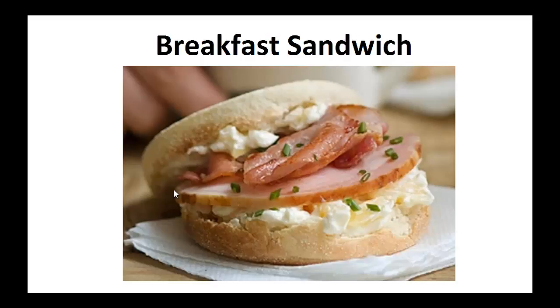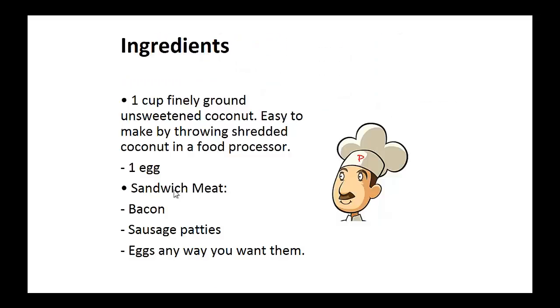Now on to the recipe — Breakfast Sandwich. Ingredients: one cup of finely ground unsweetened coconut, easy to make by throwing shredded coconut in a food processor, and one egg — that's for the bread patty. Now for the sandwich filling: bacon, sausage patties, and eggs any way you want them.